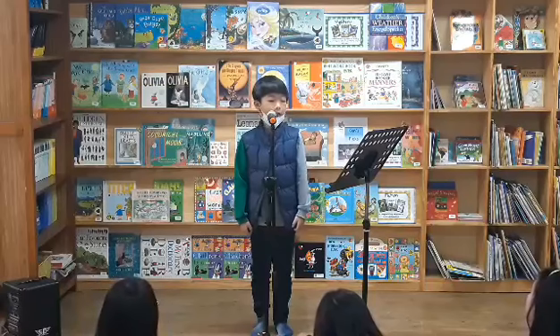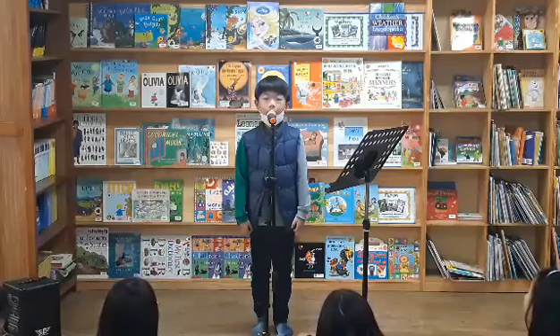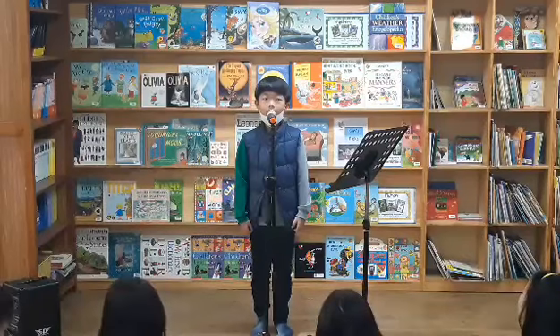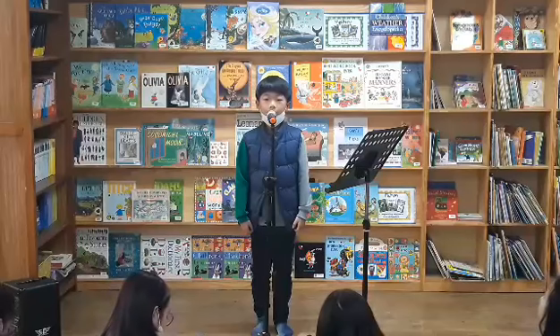The first animals are spiders and scorpions. I saw this book and I was amazed to learn scorpions are arachnids.